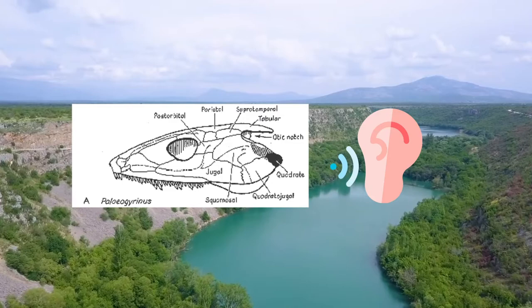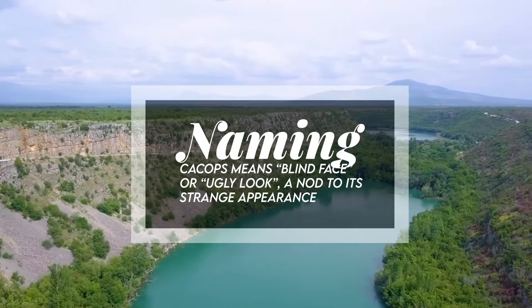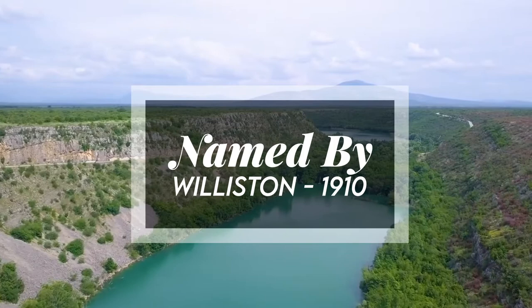Thus, the large otic notch at the back of the skull indicates that Cacops had relatively good hearing. Cacops means 'blind face' or 'ugly look,' a nod to its strange appearance. It was named by Williston in 1910.